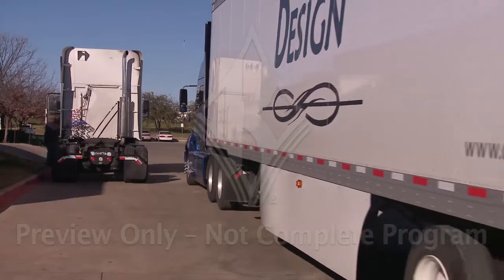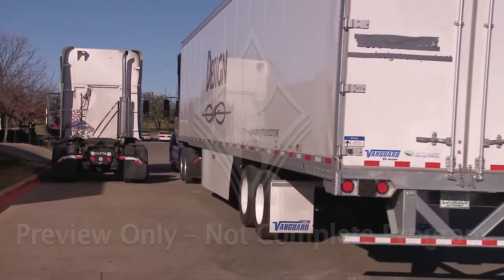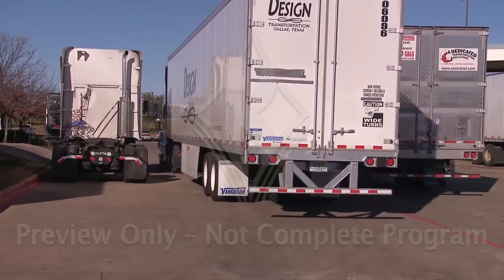Take every chance you can to drive forward when parking, even if you end up a little farther away. This is more common at truck stops and waysides, but take advantage of it anywhere you can.